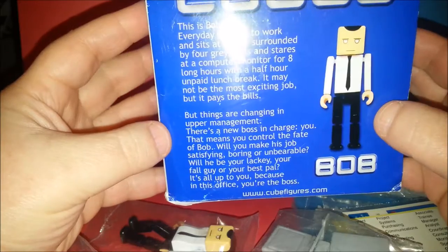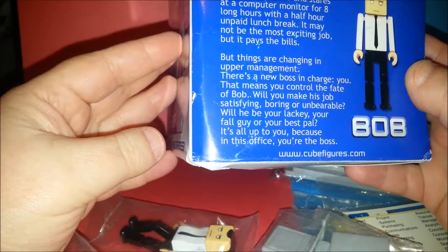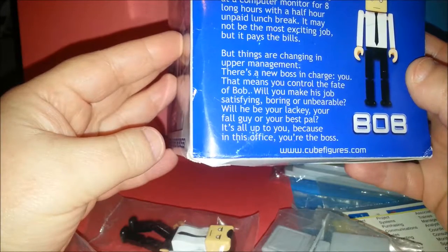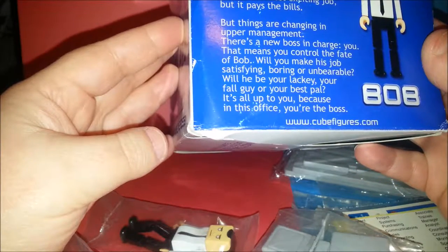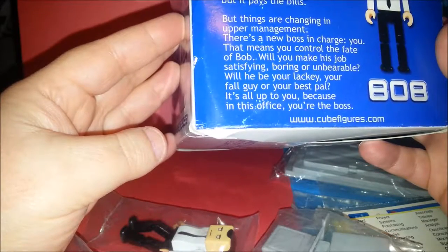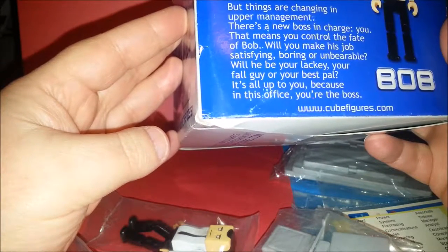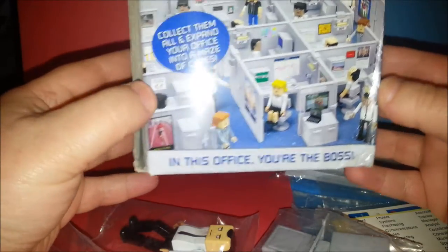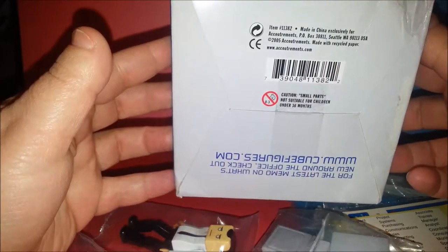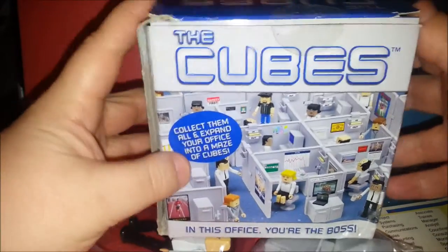Reading from the box: 'This is Bob. Every day he goes to work and sits at a desk surrounded by four gray walls and stares at a computer monitor for eight long hours with a half hour unpaid lunch break. It may not be the most exciting job, but it pays the bills. But things are changing in upper management - there's a new boss in charge: you. That means you can control the fate of Bob. Will you make his job satisfying, boring, or unbearable? Will he be your lackey, your fall guy, or your best pal? It's all up to you because in this office, you're the boss.' I think these are mostly given as gifts - like a gag gift when someone gets a new office job. It's a fun little set.